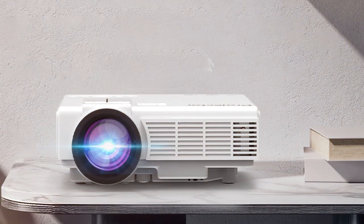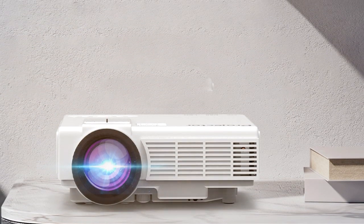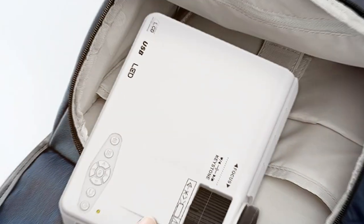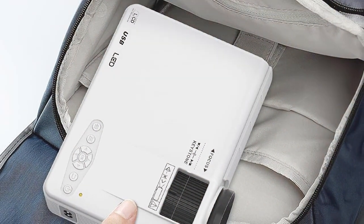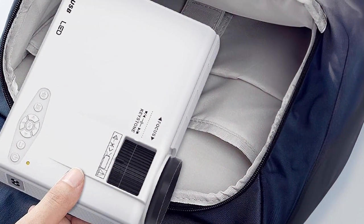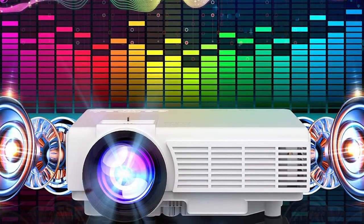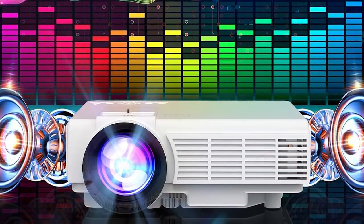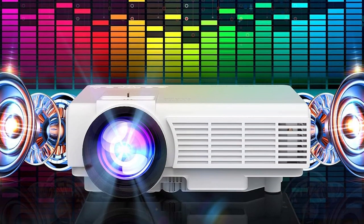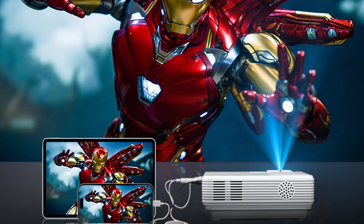Setting up the PNSEBA projector is a breeze, thanks to its user-friendly interface and versatile connectivity options. With multiple ports including HDMI, USB, and AV, you can effortlessly connect your devices and start projecting in seconds. Its compact size makes it ideal for travel, so you can bring the cinematic experience wherever you go. Experience entertainment in a whole new light with the PNSEBA Bluetooth Mini HD Projector, delivering stunning visuals and immersive audio that will elevate your viewing experience.